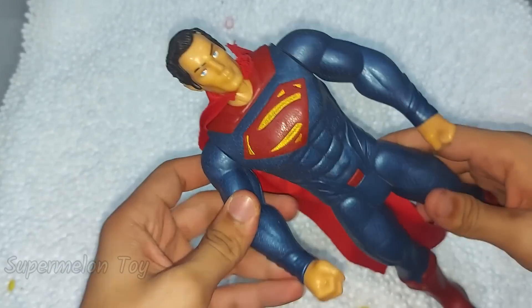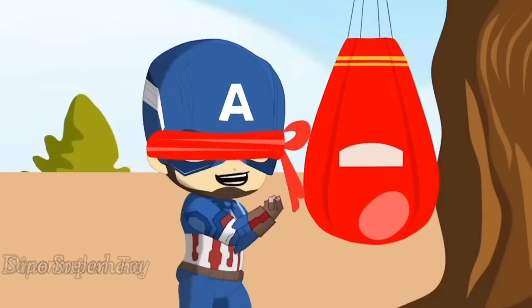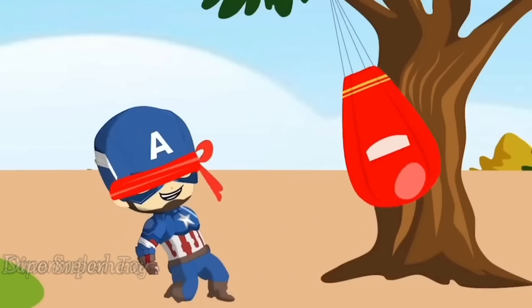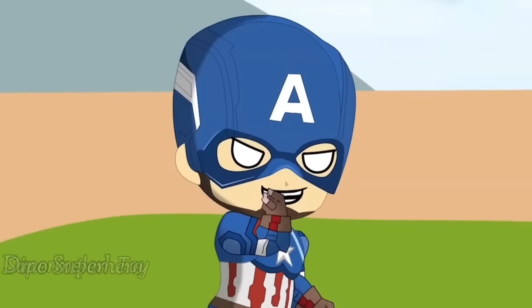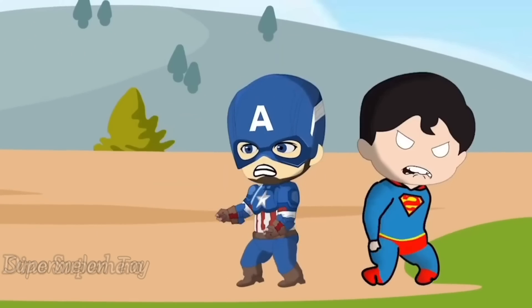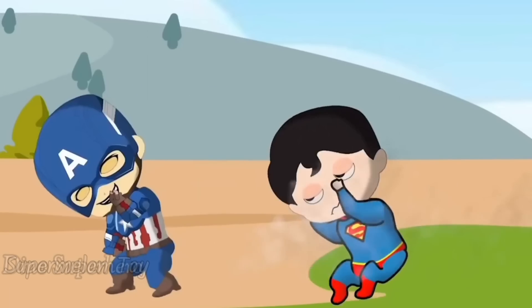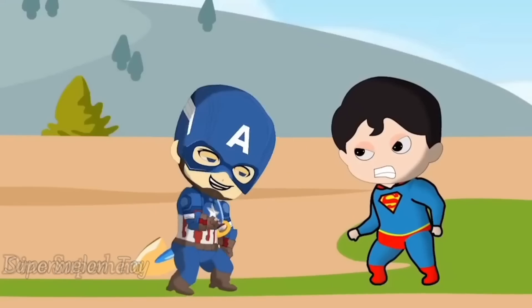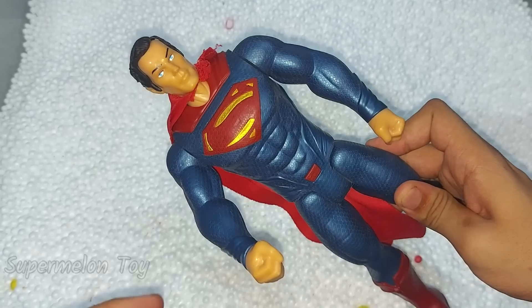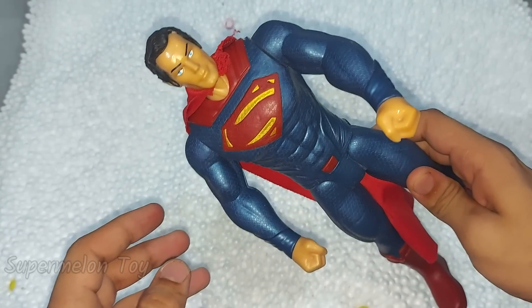He is the so strong Superman! Wow, he's just superhuman. He looks so nice!